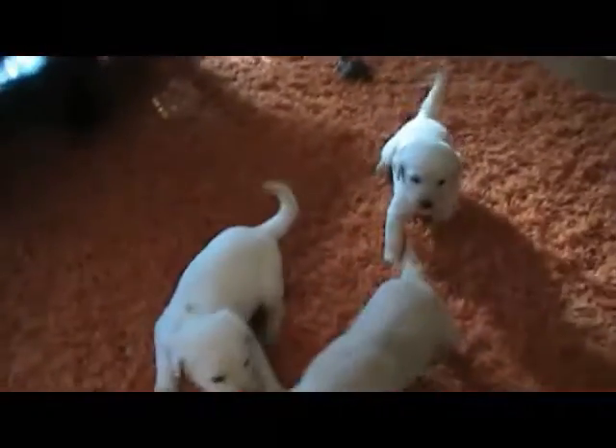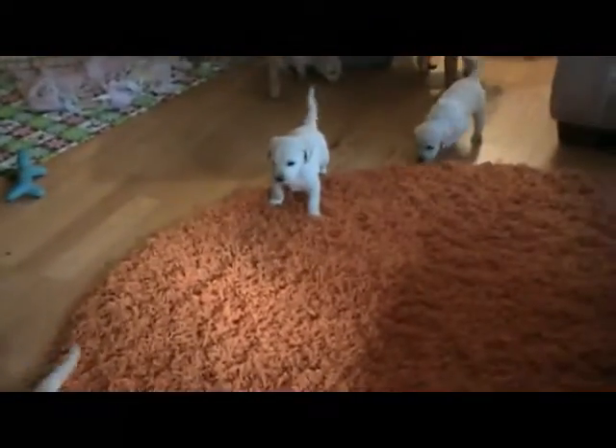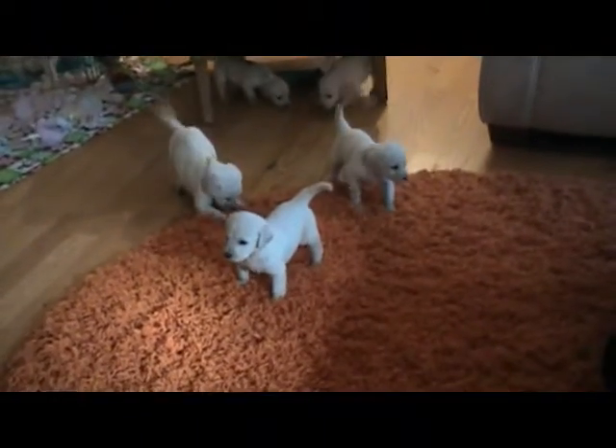Little pouncy butts. They'll be like this and then — blam! — sound asleep, down for the count. I'm just going to do a short video so you can see the little guys. They've been walking and pouncing around and playing, of course. Little tail waggers, he's so cute.